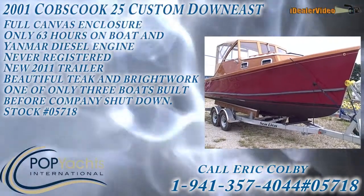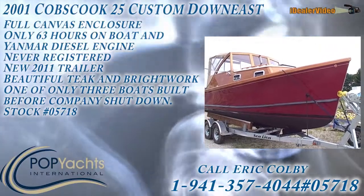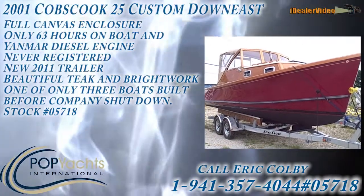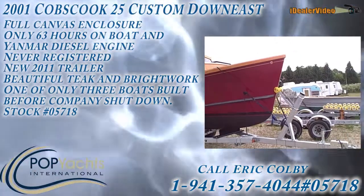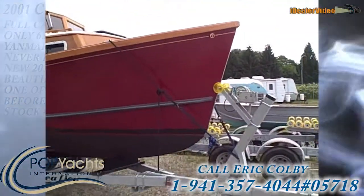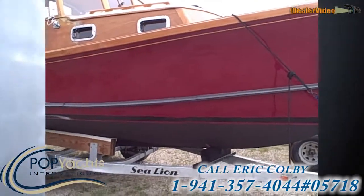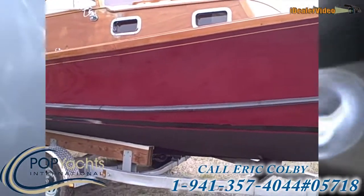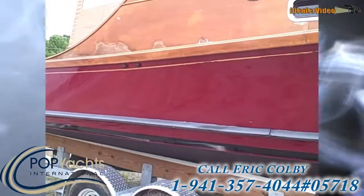This is the 2001 Cops Cook 25, a classic down east looking little boat with a very tall, pronounced lobster-style bow to cut through waves well. It's on a 2011 Sea Lion trailer. They only built about three or four of these boats before the company went belly up, unfortunately, because it's a nice looking little boat.